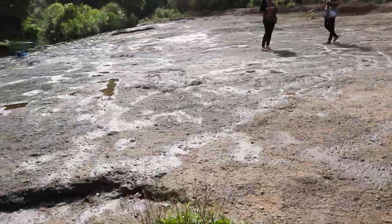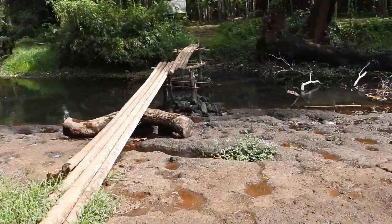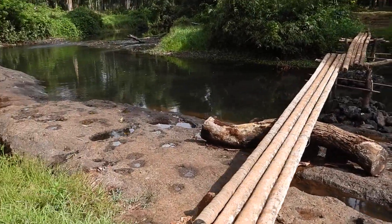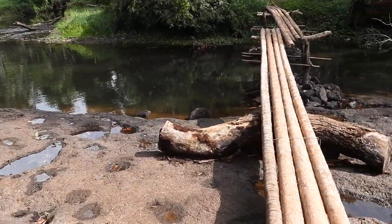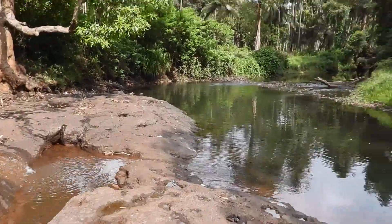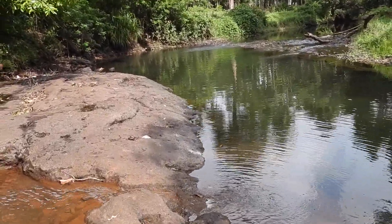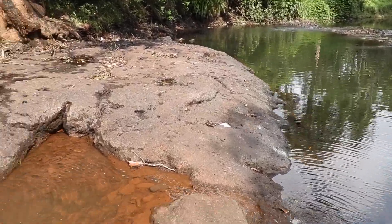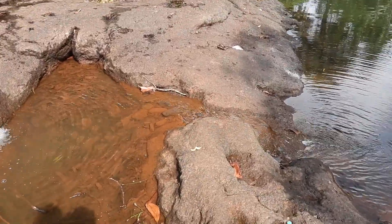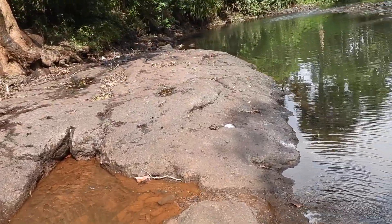It is a hard manganiferous laterite. It looks like these types of ponds were artificially made for trapping and catching, killing fish.